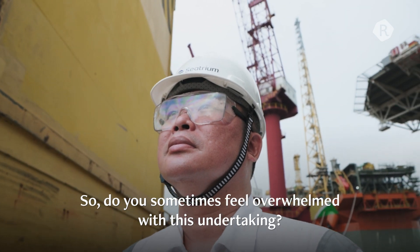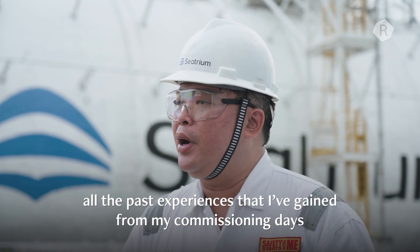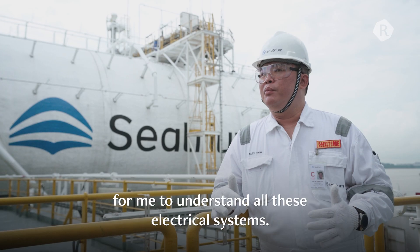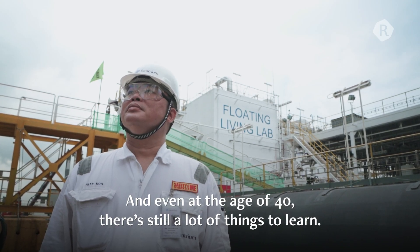Do you sometimes feel a little worn with this company? Definitely, but the good thing is that all the past experiences that I've gained from my commissioning days, that helps me build a very good foundation to understand all these electrical systems. Even at the age of 40, there are still a lot of things to learn.